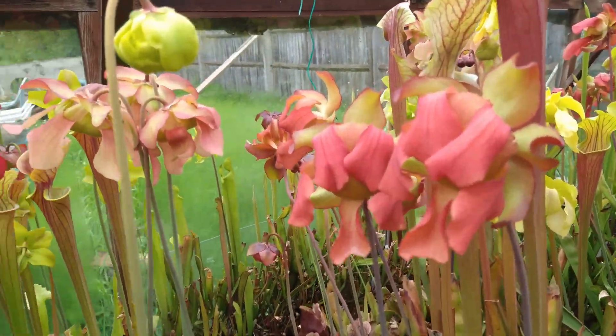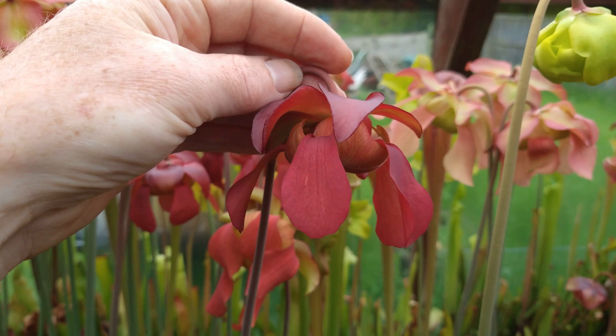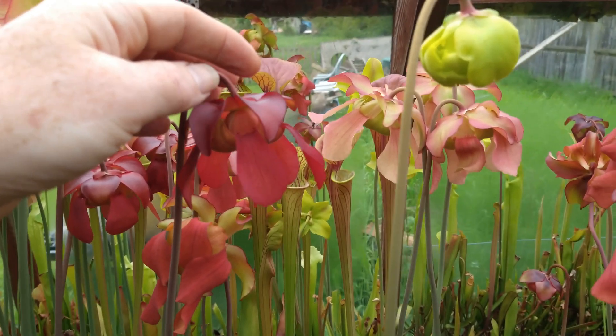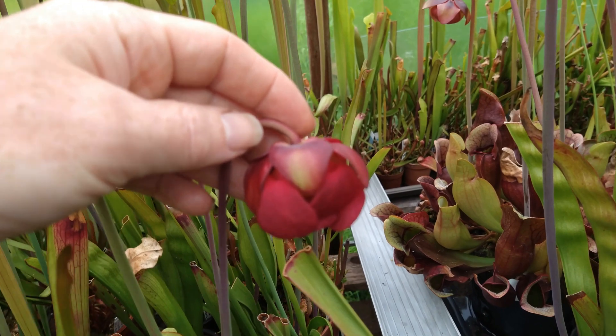A bit further along we can see some of the nice pinky ones and more red ones. I think this is one of my Mori Elizabeth, which is really nice — quite a deep red there. Another lovely red one is this one down here, which I think is Devence.